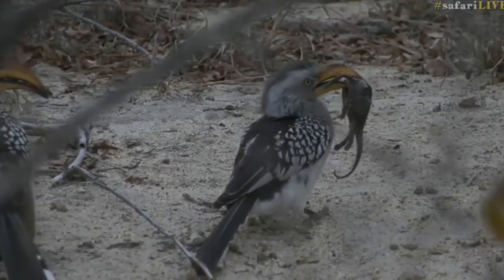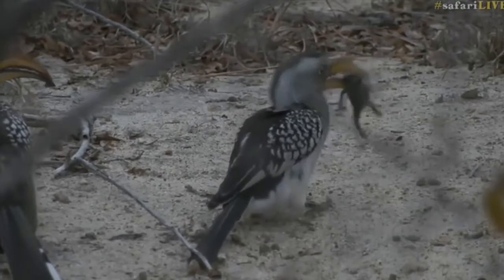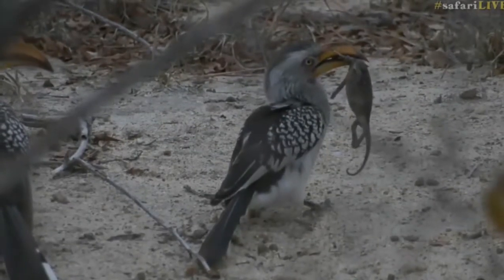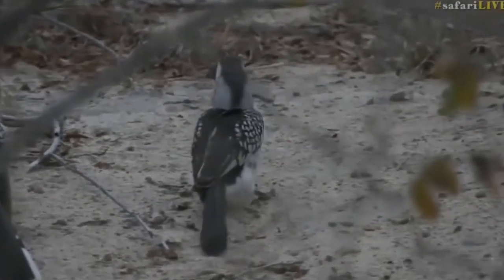It just goes to show - if they can get their beak around it, they will eat it. I think what he's trying to do is manipulate it to be able to swallow it, or try to break a piece off. I'm not quite sure what he's trying to do - I don't think he really knows what he's trying to do either.